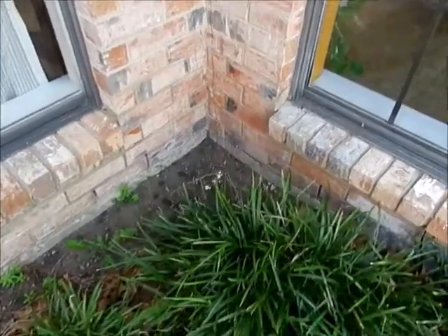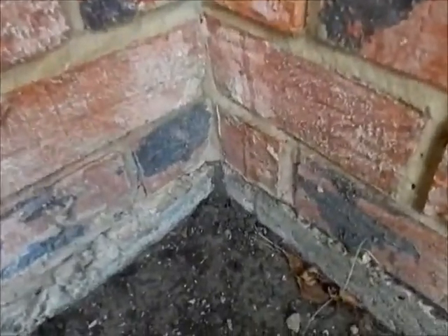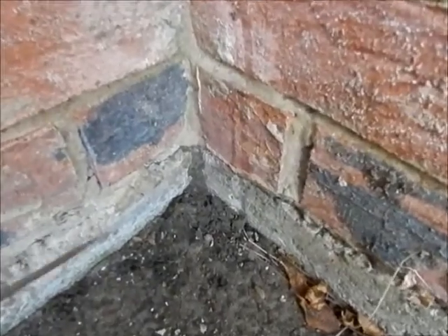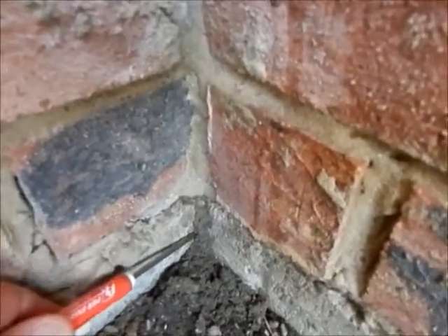I'm inspecting a house here in the Plano area and this looks like a termite tube up in one of the corners here. I'm just going to take a little screwdriver here and break it open and see.